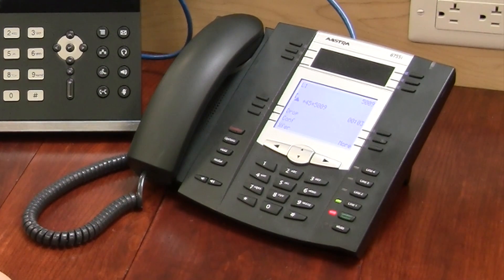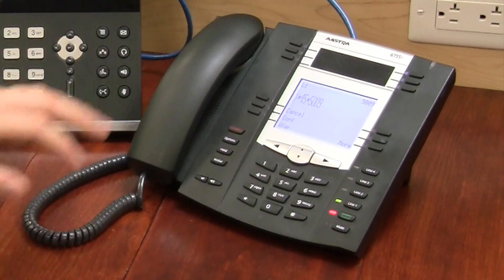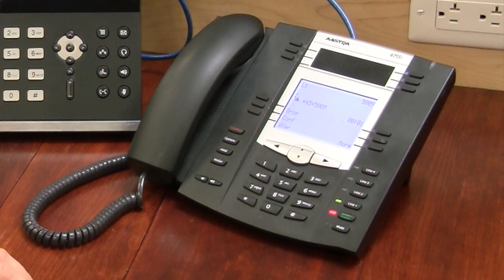The system confirms: agent logged in, 5009. And I can use the button to also log out — agent logged off.